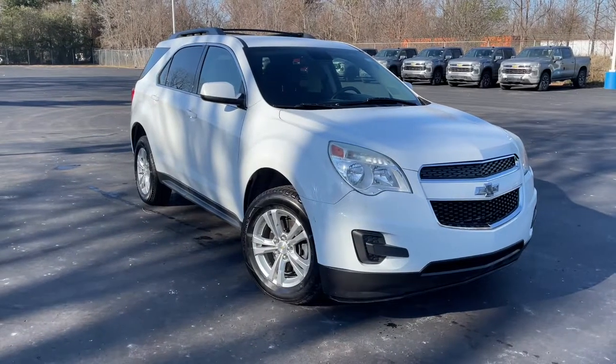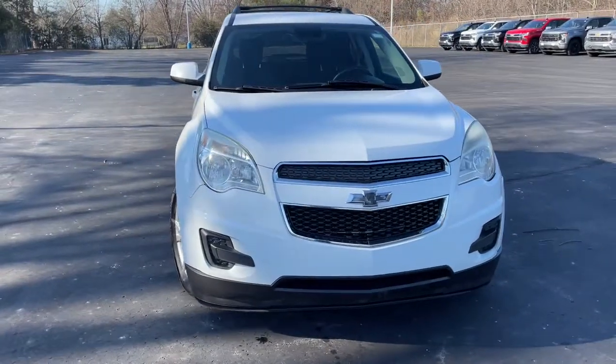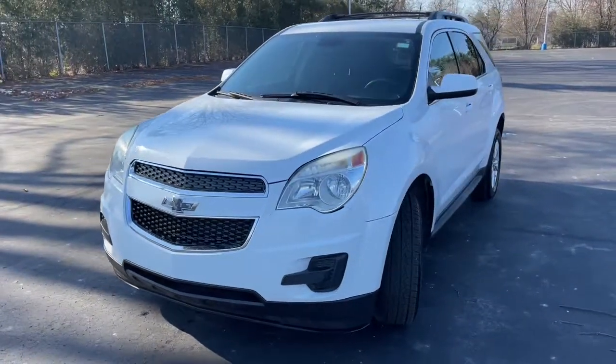You will be amazed by this 2014 Chevrolet Equinox. With less than 150,000 miles on the odometer, this vehicle provides excellent value.